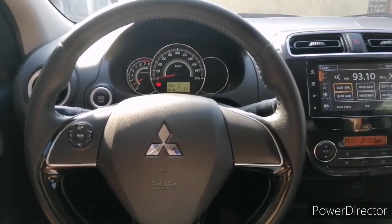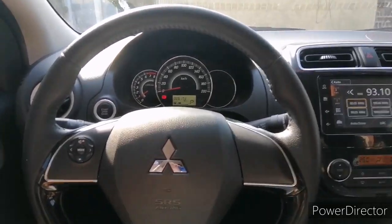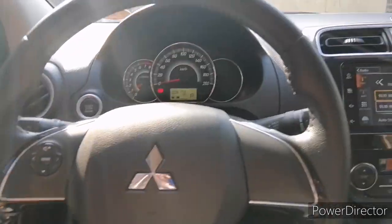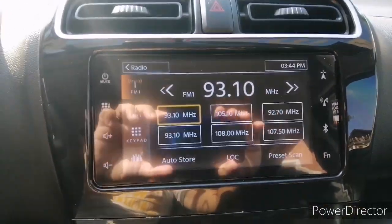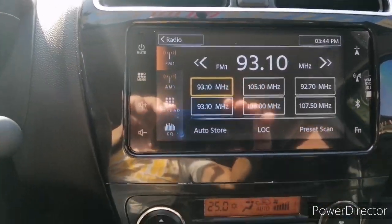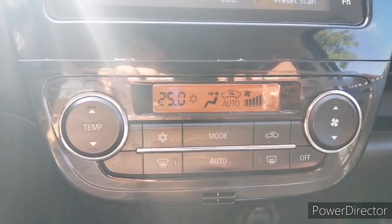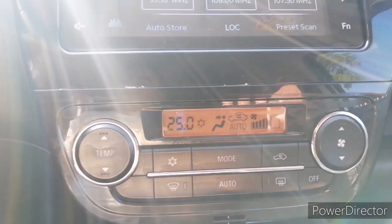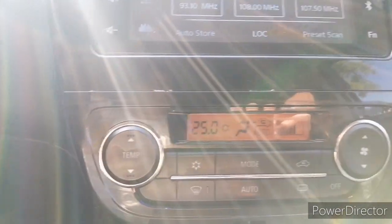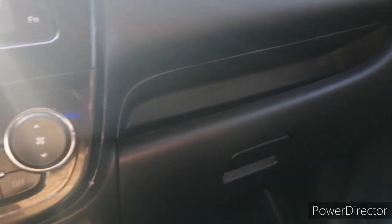Now we are inside the car. My car is a Mitsubishi Mirage G4 GLS. What are the things you need to check here? First, your electricals — make sure your radio is working properly and check your AC if it's properly blowing enough air. If your aircon is weak or warm, I have a separate vlog for that, including how to clean your cabin filter.